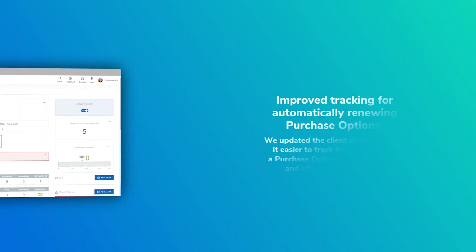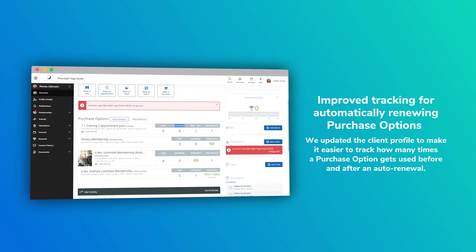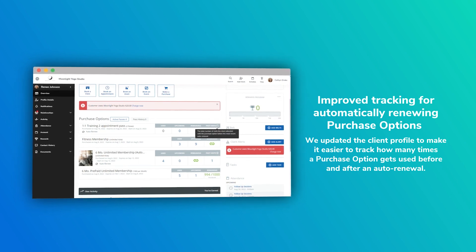Knowing which passes and how many visits are remaining on an account is super important. We added a new column called past visits for future passes and memberships after it auto-renews, so you can easily identify how many visits were used before and after the renewal. Very powerful feature. Make sure you read about this feature in the knowledge base — it talks all about it. We have a team of writers who love documenting, and we want you to use that documentation. It's right there at your fingertips.